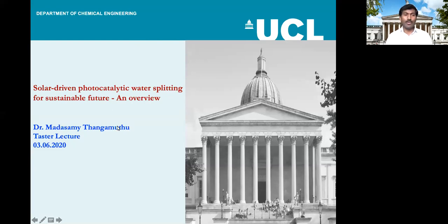Good morning to everyone. Today we are going to see the research topic: Solar-Driven Photocatalytic Water Splitting. In this case, we are mainly producing hydrogen from water splitting for our sustainable future.